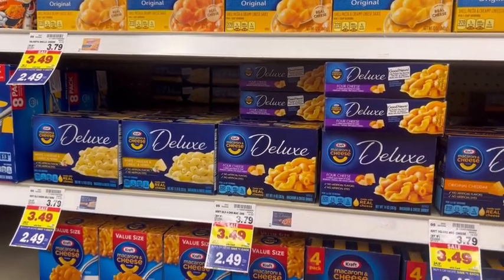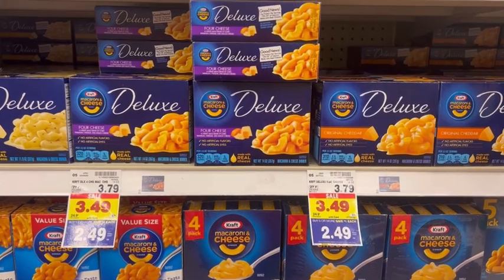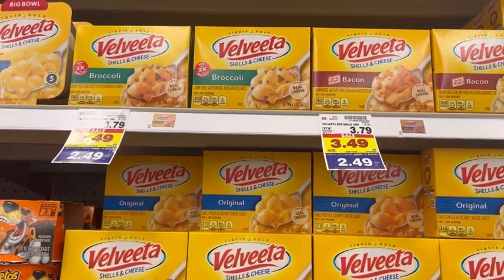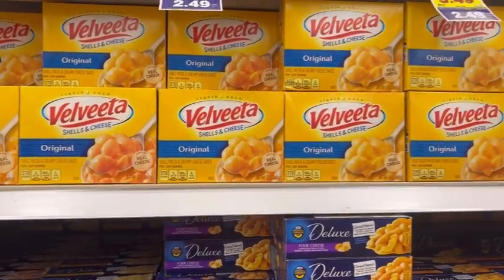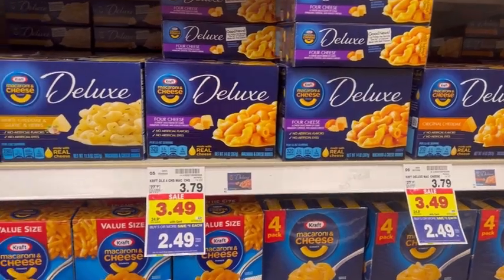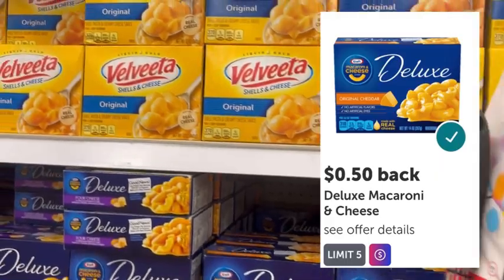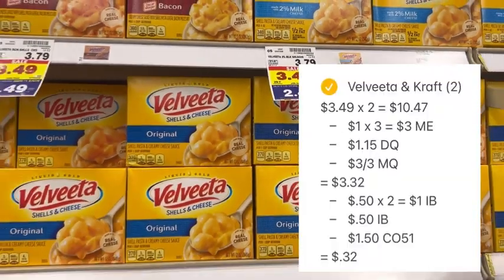I'll take my receipt and submit it to Checkout 51, where I should get $1.50 back for buying two. Normally you cannot combine Checkout 51 offers with coupons, however this particular offer for Velveeta and Kraft mac and cheese does not state it cannot be combined with other offers. I'm also submitting to Ibotta — there are two separate offers, one for Velveeta and one for Kraft. To maximize Ibotta bonuses, grab at least one of each. I'm grabbing two Velveeta and one Kraft; each offer is 50 cents, so I get $1 back for Velveeta and 50 cents for Kraft. After Checkout 51 and Ibotta, my net total is just 32 cents for all three boxes, or about 10 cents each.